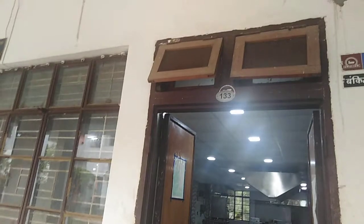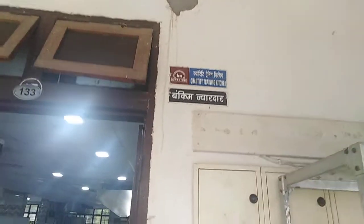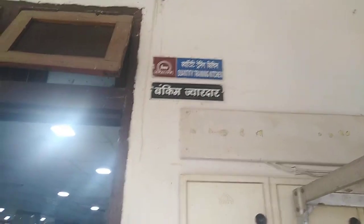Good afternoon. This is Bankim Jawadar from the Institute of Hotel Management Gwalior. Let me have a property tour of the Department of Quantity Training Kitchen. This department is called Quantity Training Kitchen — in short, we call it QTK. The name is written over here, and this is the main entrance of the department. We have got some other entrances also.